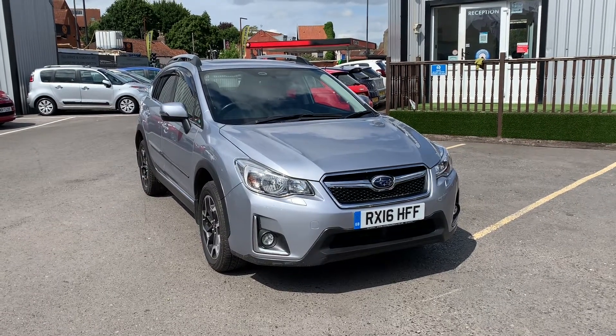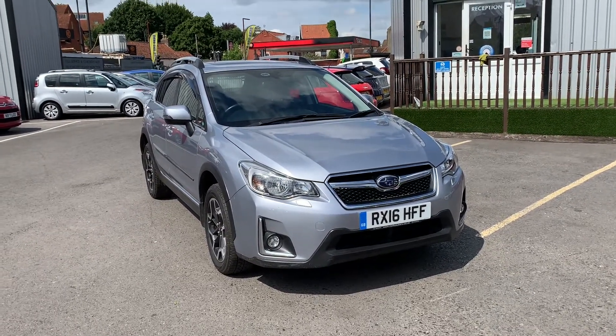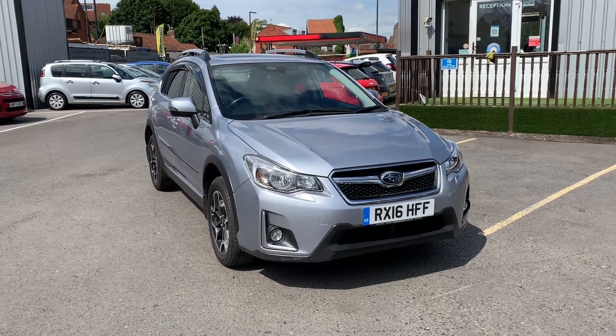Hello and welcome to Quality Assured Cars. My name's Hannah and today I'm going to be showing you around our Subaru XV.